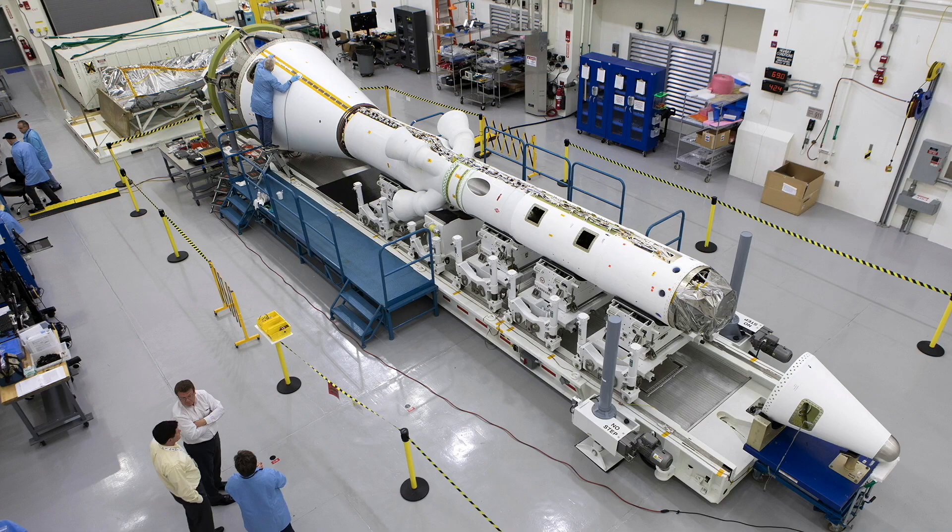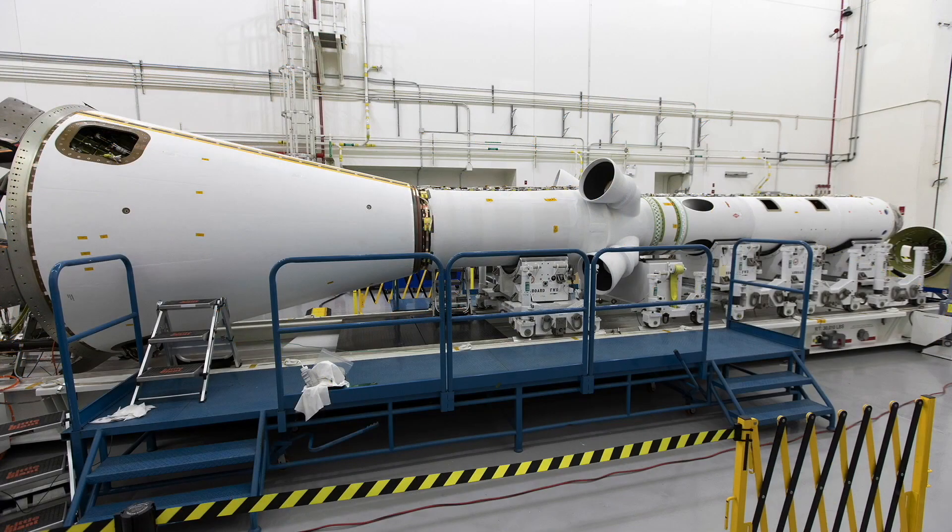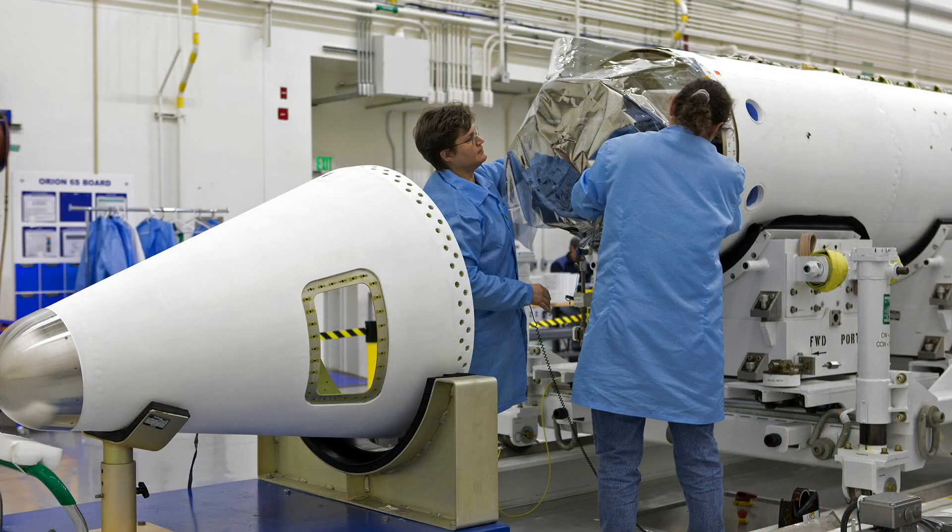In addition, the Orion spacecraft is safer than the Apollo because of its use of a more advanced launch abort system, which must react within a few milliseconds in the event of a rocket launch emergency and quickly move the capsule with the crew to safety.